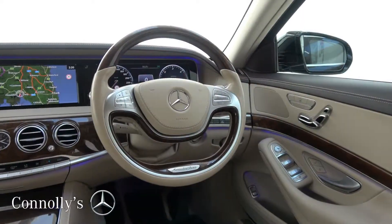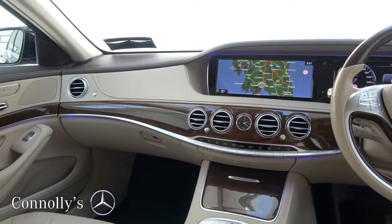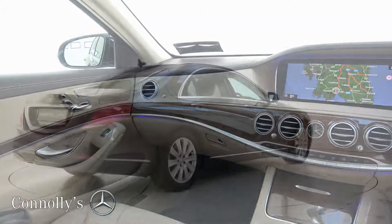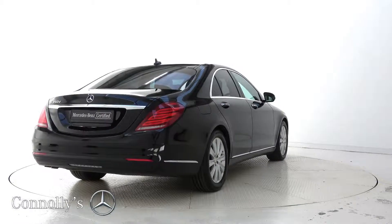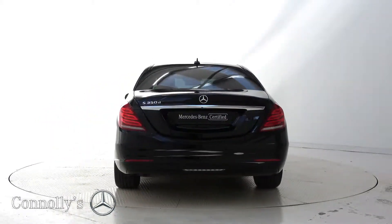Further features include an electrically adjustable steering column, Bluetooth connectivity, a wood and leather multifunction steering wheel, keyless ignition, and cruise control.